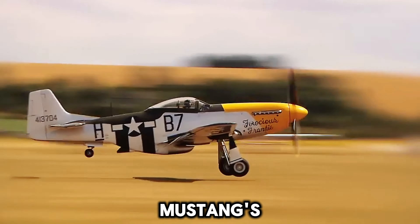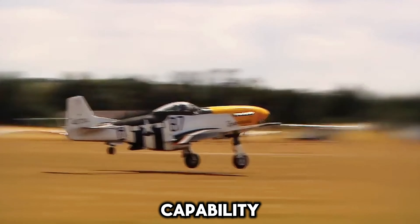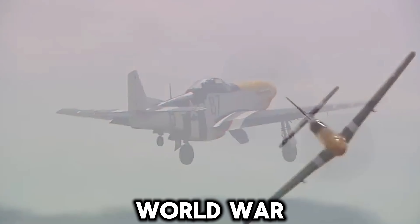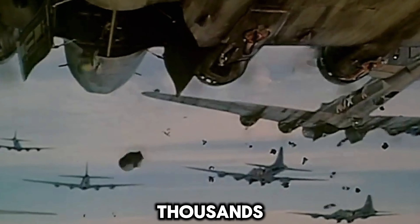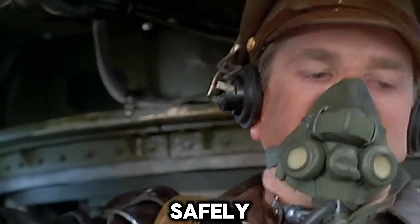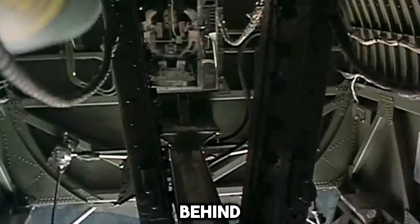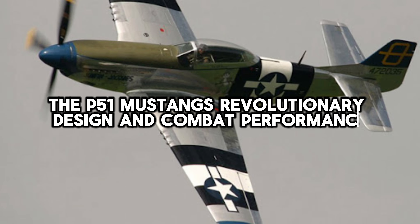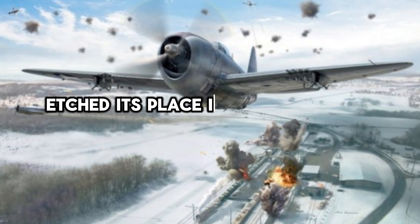In the final analysis, the Mustang's combination of long-range capability, firepower, speed, and toughness made it the quintessential World War II fighter plane. It was the aerial steed that brought thousands of U.S. and British pilots home safely from daring raids deep behind enemy lines. The P-51 Mustang's revolutionary design and combat performance etched its place in the annals of aviation history forever.